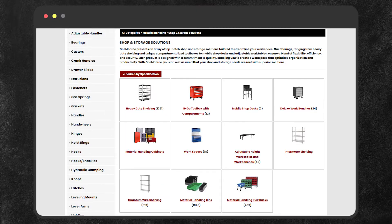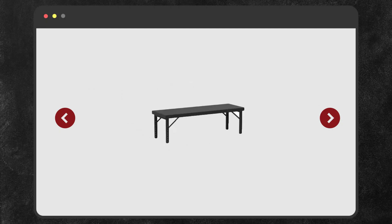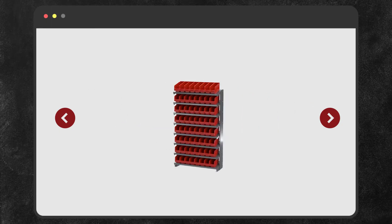For shop and storage solutions we offer toolboxes, shelving, workbenches, bins, and pick racks, just to name a few.